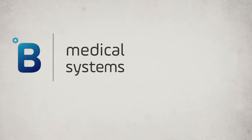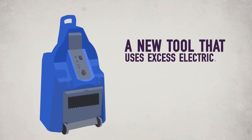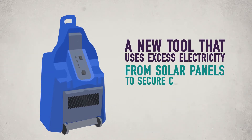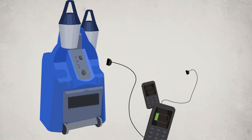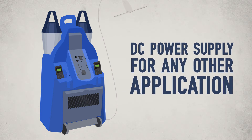That's why Bee Medical Systems developed a health center kit, a new tool that uses excess electricity from solar panels to secure certain needs, such as lighting, mobile phones, ventilation, and even DC power supply for any other application.